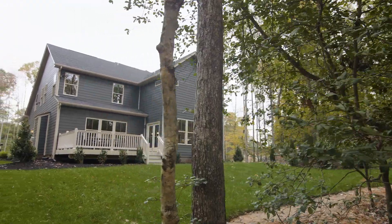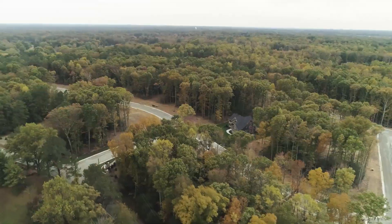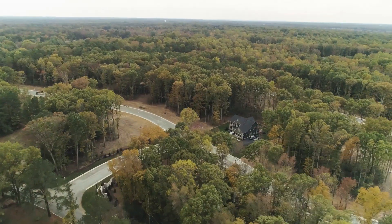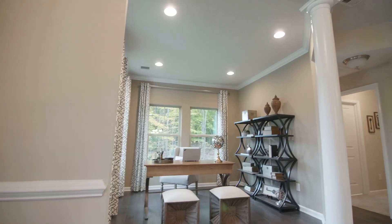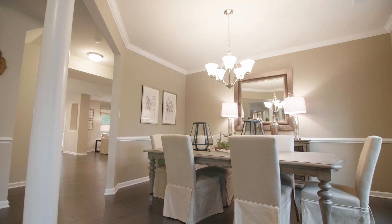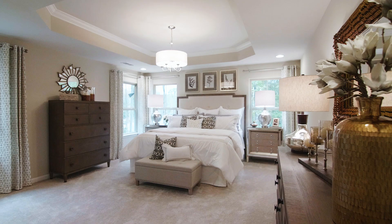When your clients choose Emerson Mill, they're choosing peace — the peacefulness of living among mature trees along the Chickahominy River, and the peace of mind that comes standard with Ryan Homes' nationally trusted name and in-house warranty program.